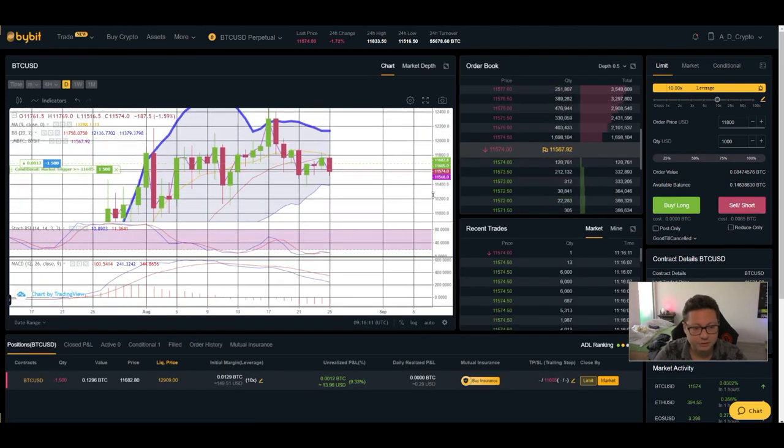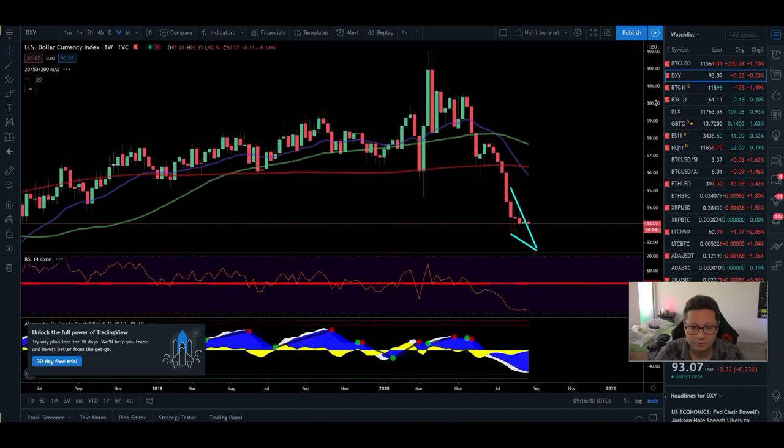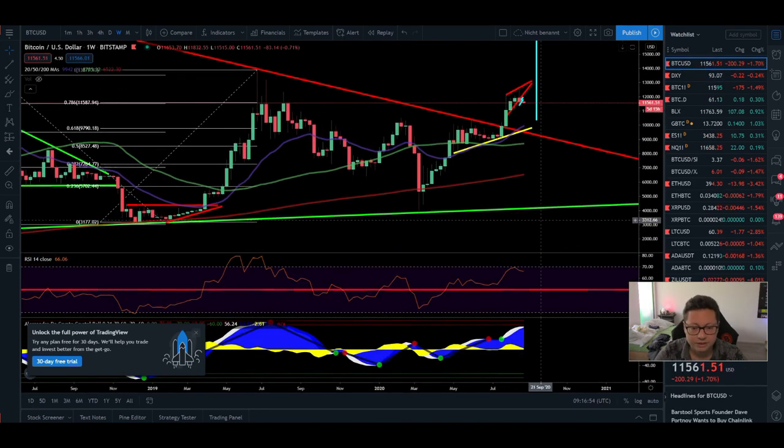On the daily Bollinger Band, we're trading in the lower part — the bottom is currently at $11,400, so it's likely we come down to test that level. The MACD is still shifted to the downside, so we remain bearish. The stochastic is oversold, so we could see a breather to the upside, but given the lower Bollinger Band position, the bearish MACD, and the sell signal on the daily, I think we could be in for the major correction we've been waiting for.